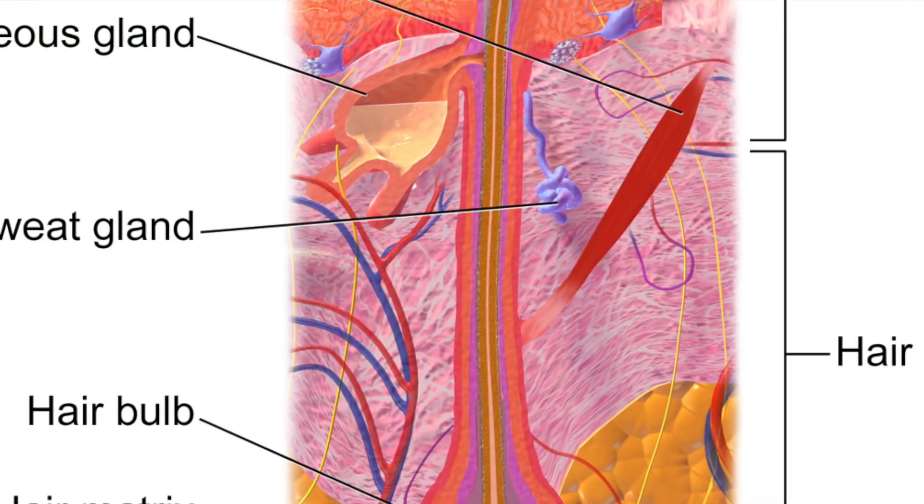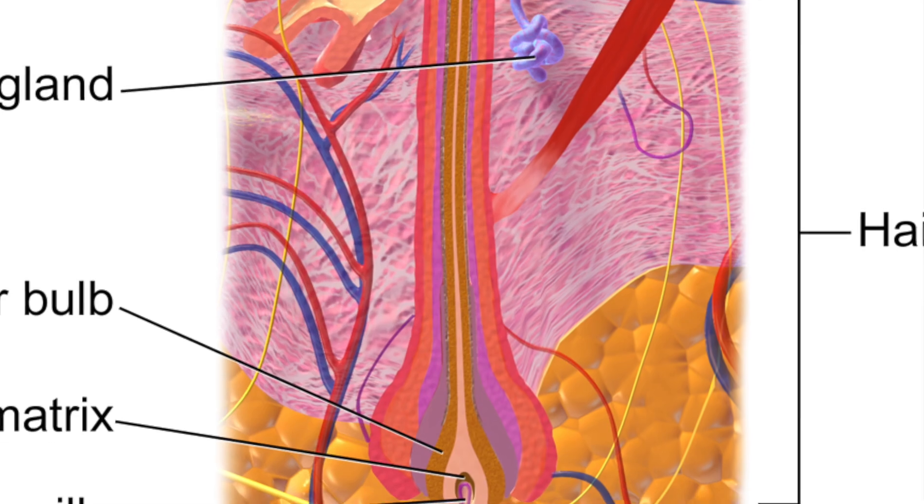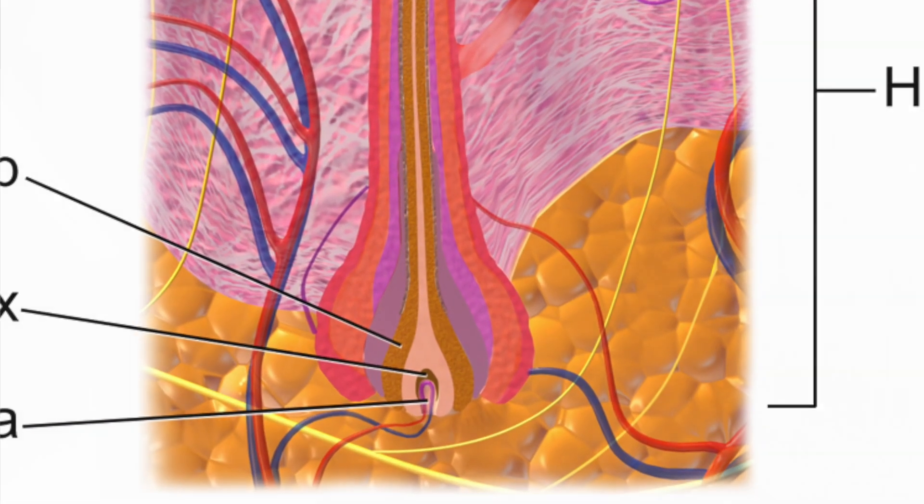Usually the anagen phase can last between two to five years; for some people it can go up to seven or eight years. This cycle determines the length of our hair. On top of that, our hair is the thickest during the anagen phase because the dermal papilla is receiving so much blood and nutrients during that time.